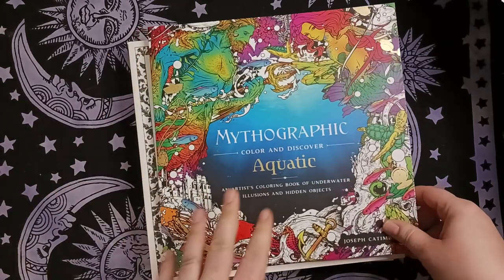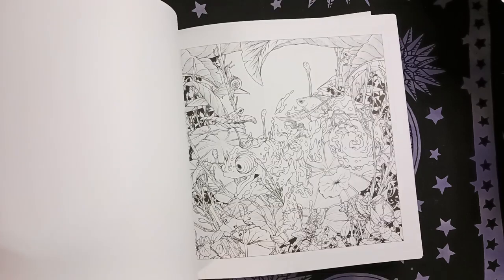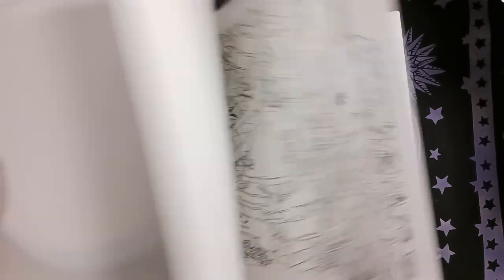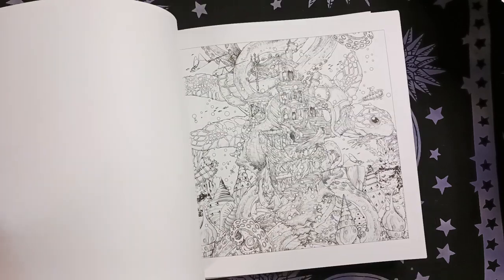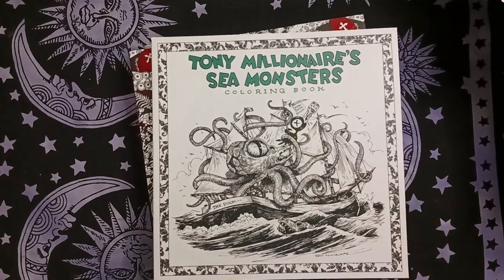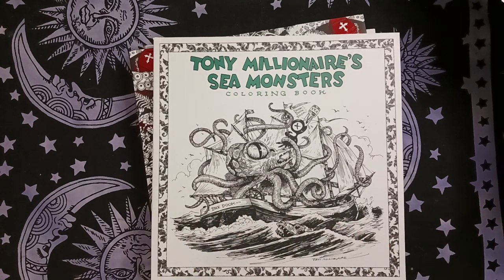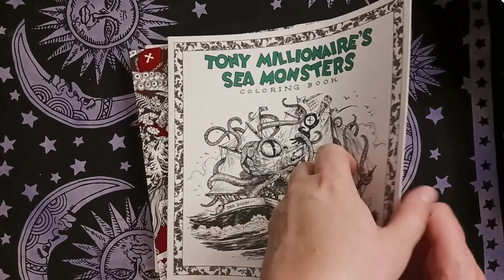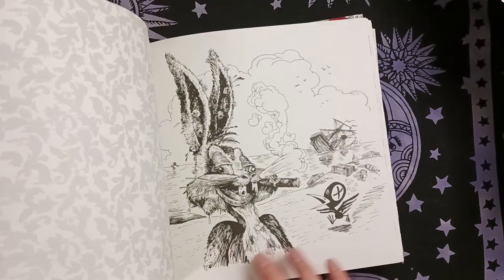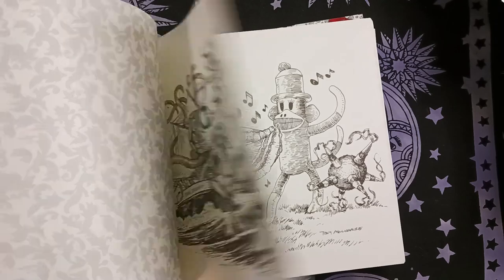I also got Mythographic Aquatic — one of the few from that square book series I was still missing. It's one of the earlier ones and still has hidden objects, though they were always more camouflaged in this one. I also got 20 Million Sea Monsters from Book Outlet — the Drunk Crow briefly had an animated show on Cartoon Network and I always loved it, even before being a pirate became part of my personality. There's a lot of really cool line drawings, some piratey stuff, and some old man type stuff I don't quite get.